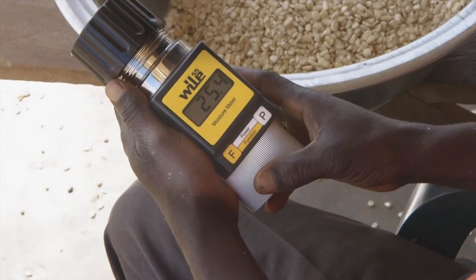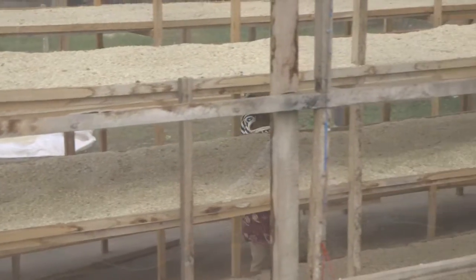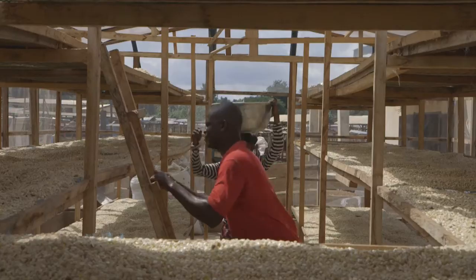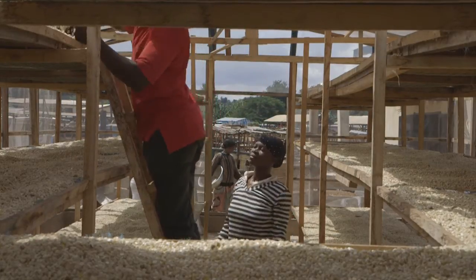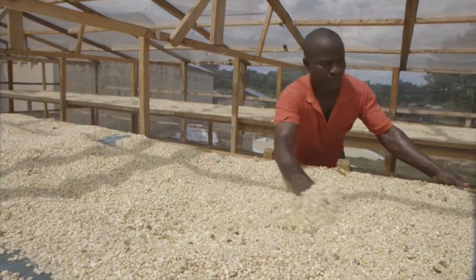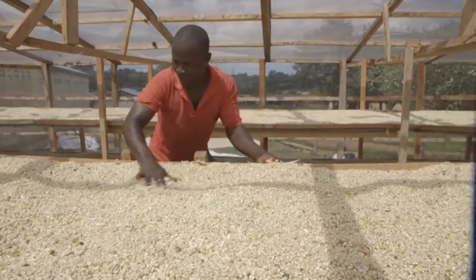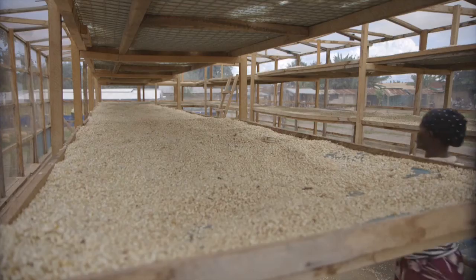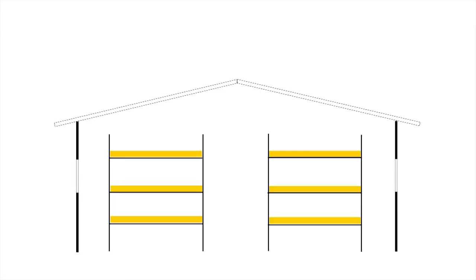In this sample case, the level is 25.4%. Now that we know the exact moisture level, we can estimate for how long the maize has to stay in the dryer. The drying time depends on the weather conditions, but with average weather, our sample maize with a moisture level of 25.4% will take about three days to be reduced to the desired level of 14 to 15%.